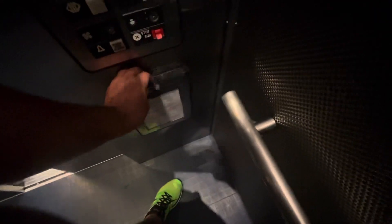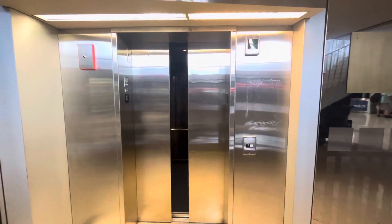Here we are. ADA compliant phone. Here we are at one. And that's it — here's the desk. That's what we're going to do. Let's see. Here we go. Thank you.